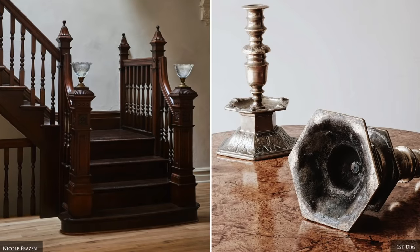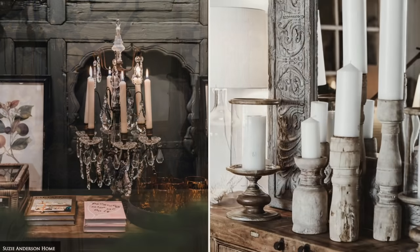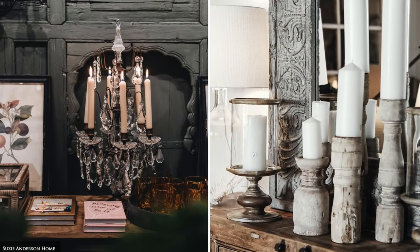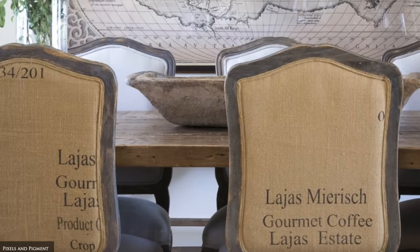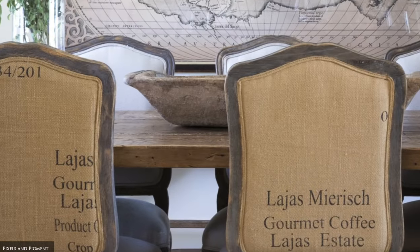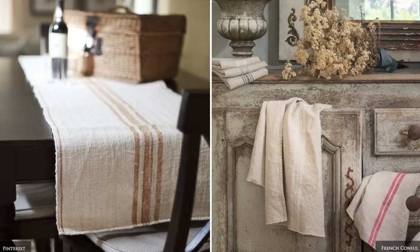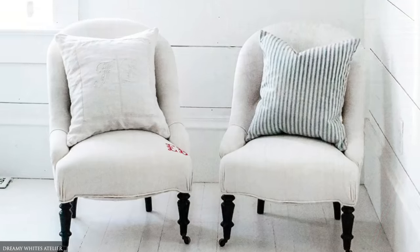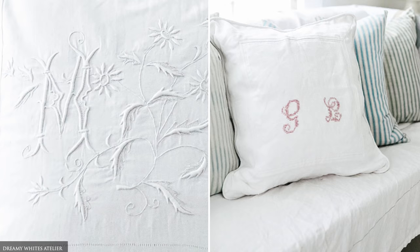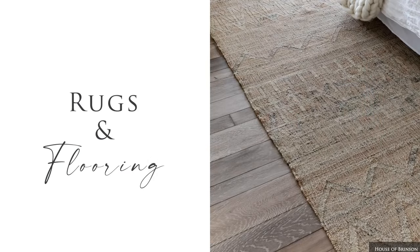Vintage lanterns, candle holders and candlesticks add a wonderful aesthetic when grouped on your buffet, dining table or mantelpiece. When it comes to textiles and soft furnishings, look for ways to give antique and vintage materials a new life. Ideas include repurposing old grain sacks into cushions, table runners, body pillows and even tote bags, or transforming exquisite vintage monogram sheets into curtains or slip covers for your sofa and armchairs.